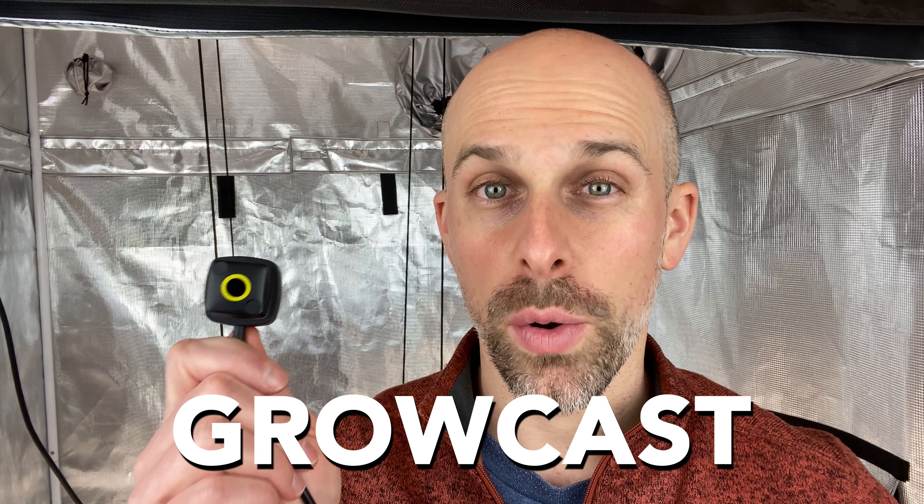Eric here from LED Grow Lights Depot. This time I'm switching it up from my typical LED grow light reviews and I want to show you this amazing product by Telos. It's called Growcast.